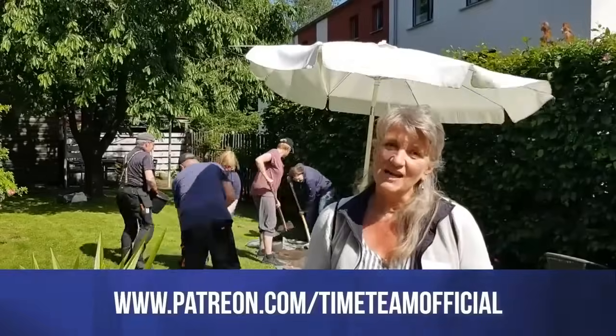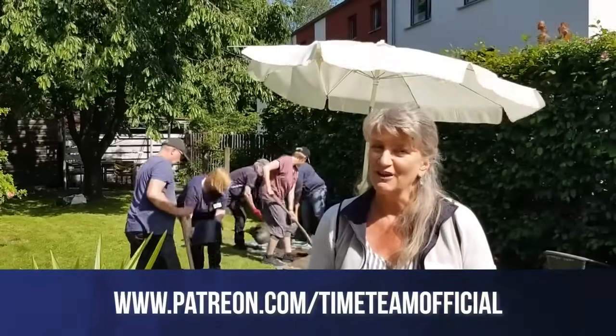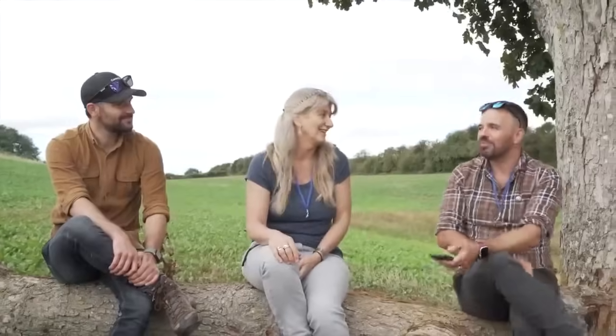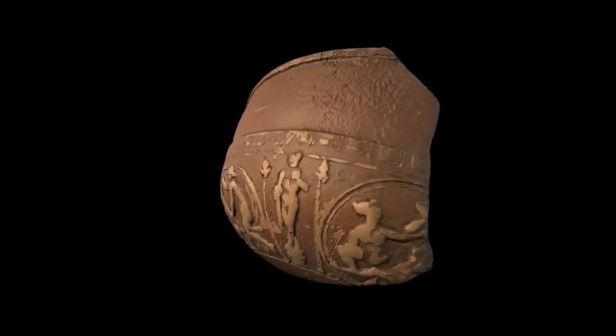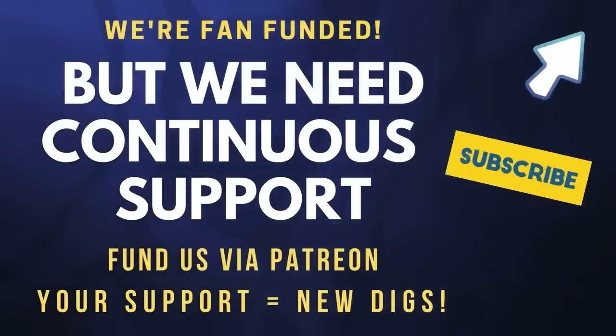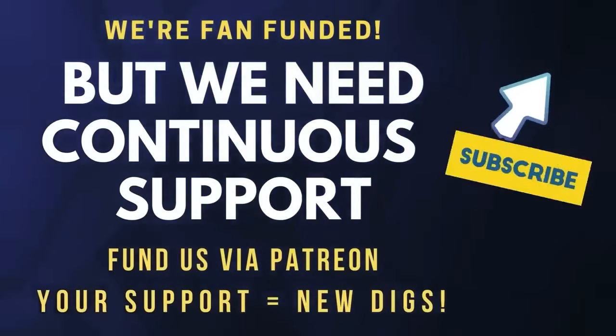Time Team is 100% independent and funded by our incredible fans. Joining Patreon gives you access to exclusive interviews, 3D models, masterclasses, and more. Please join us on this exciting journey — we need more support to make more episodes.